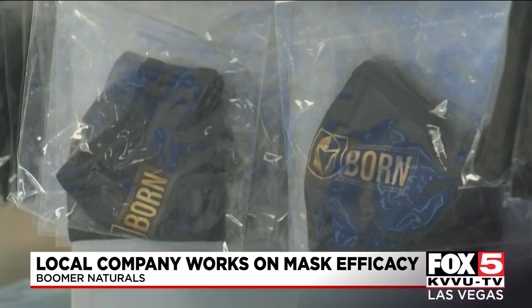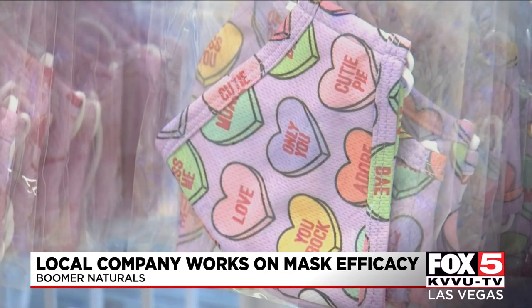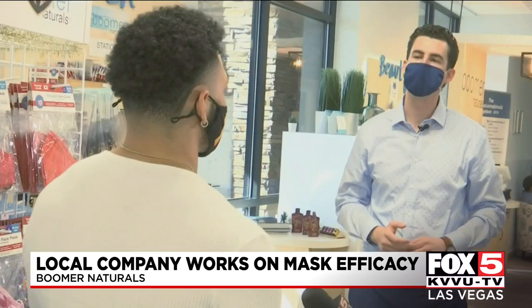The mask-making company is partnered with the Golden Knights and makes all kinds of masks with different designs. But eventually, all these different kinds of masks need to be replaced.